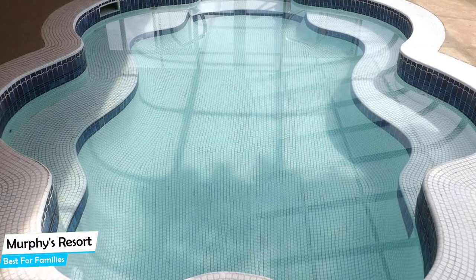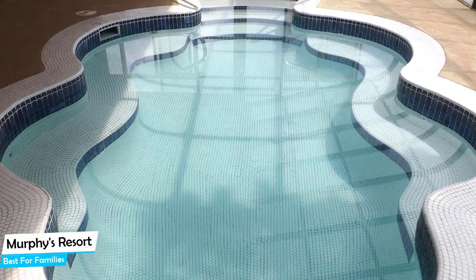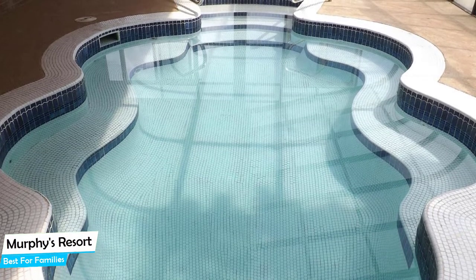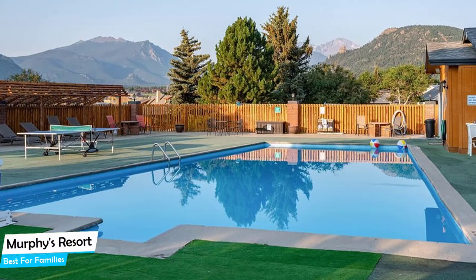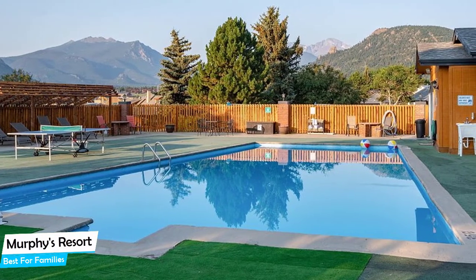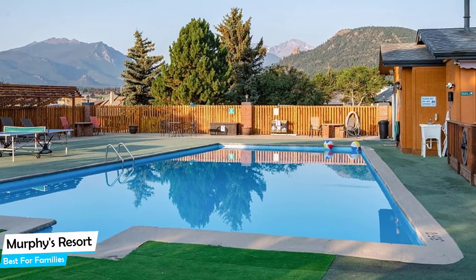The hotel has 57 room types you can choose from, ranging from 23 square meters to 40 square meters. Most of the rooms have air conditioning, private bathroom, flat-screen TV, minibar, bath, coffee machine, bath or shower, towels, seating area, private entrance, refrigerator, and more.